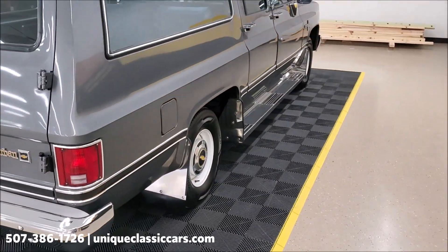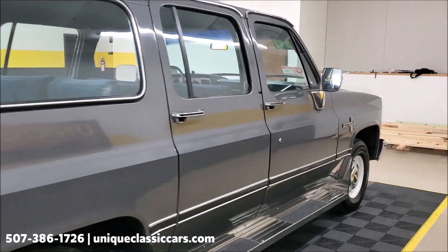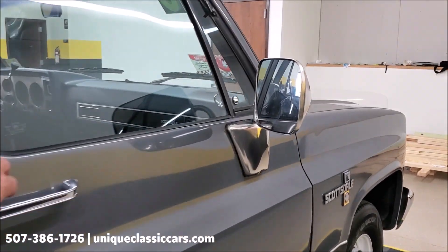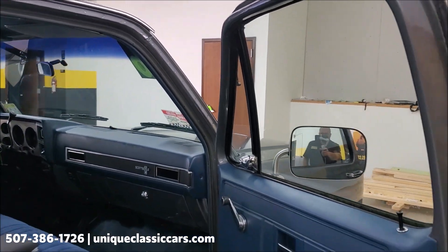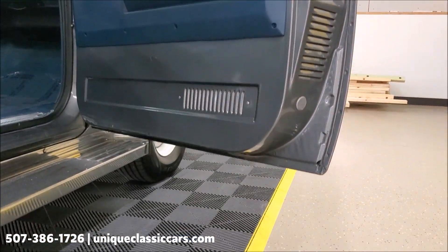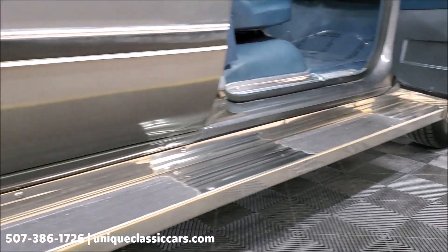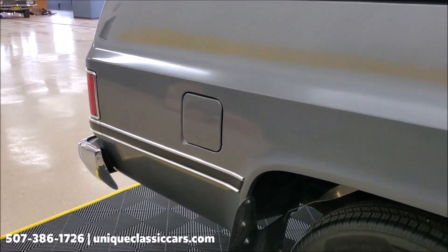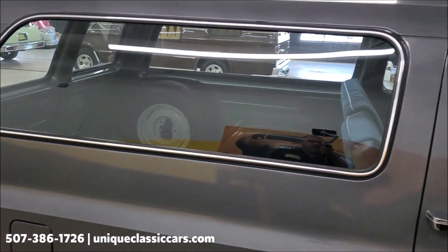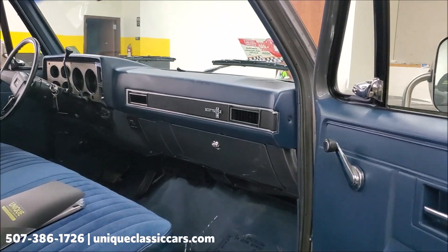I literally don't know where you're going to find another one like this. You can see all the still pictures of this truck on our website at UniqueClassicCars.com. Take a look at the bottom of the truck on the website — you can see all the inside, outside, and underside pictures, and you'll be able to see that the bottom of this truck is just as solid as the top.